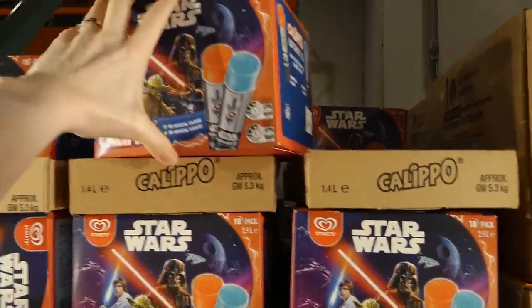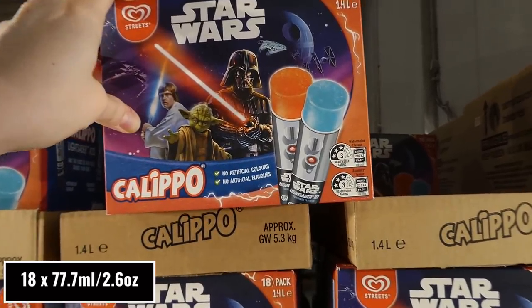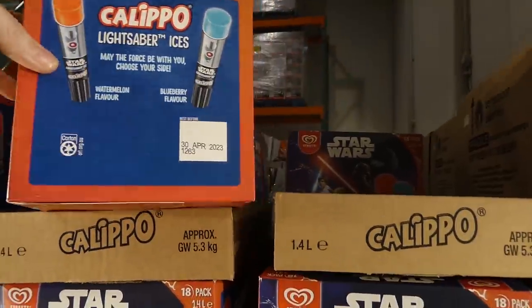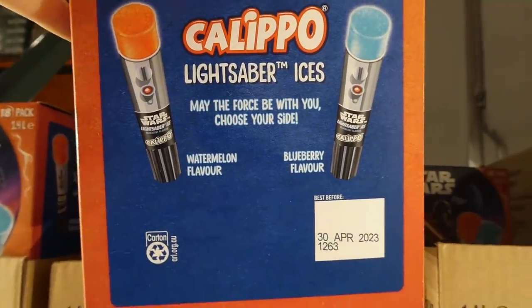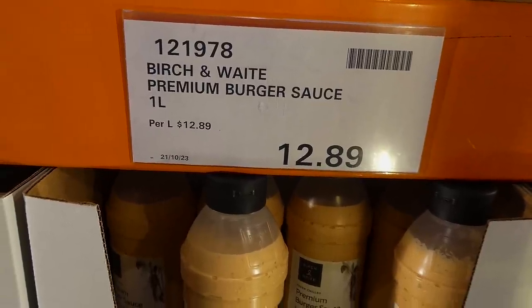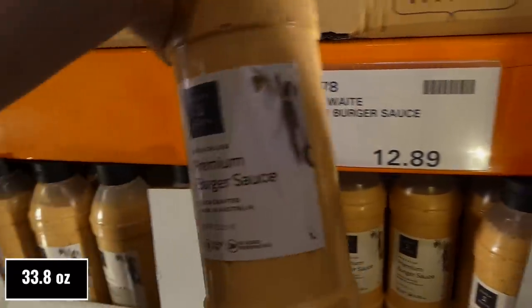Streets Calippo Star Wars ice freezies — you get 1.4 liters, an 18-pack, with no artificial colors or flavors. It comes in two flavors: watermelon (the red ones) and blueberry (the blue ones).